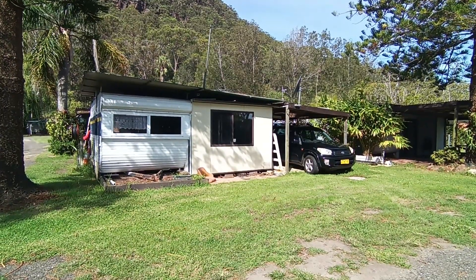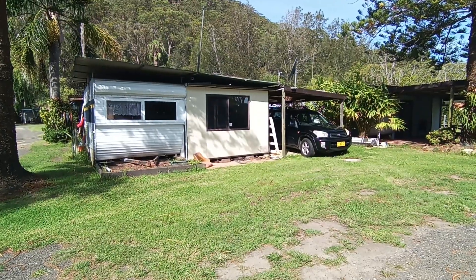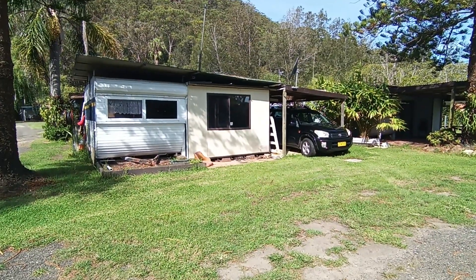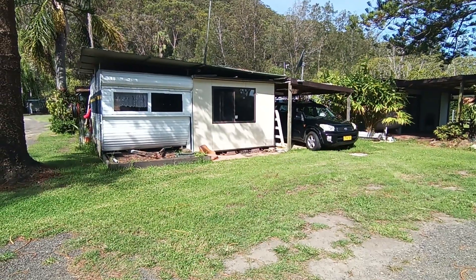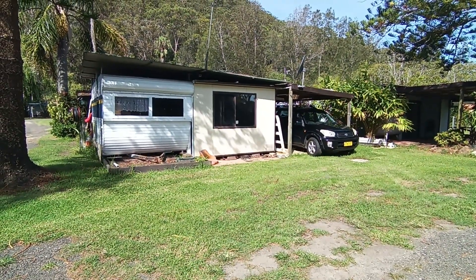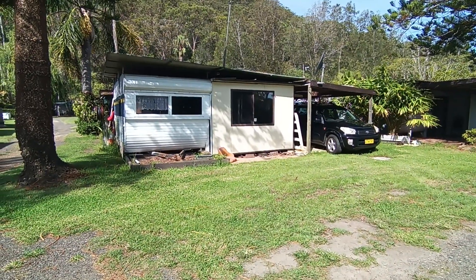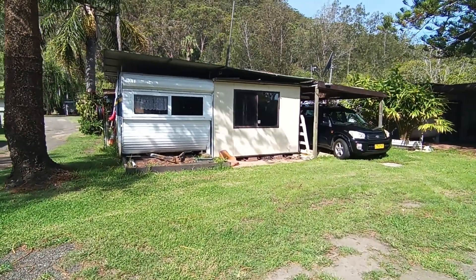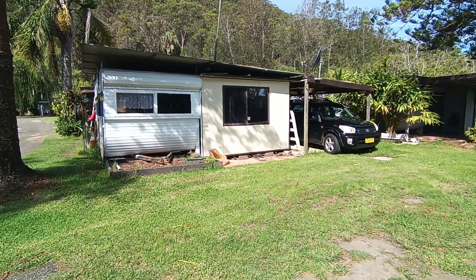Hi there, it's Andrew from Caravan Hire. This is just a quick video of an on-site caravan which we're assisting one of our partner businesses in selling. This particular caravan is a Millard. I'm not too sure of the age, it's about 15 foot long and it's really tidy. I'll just show you a very quick walk around.